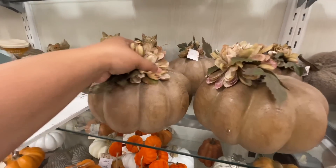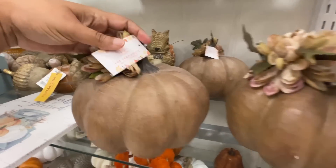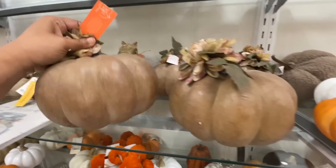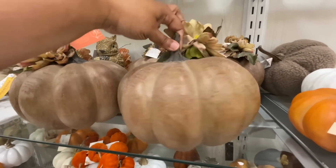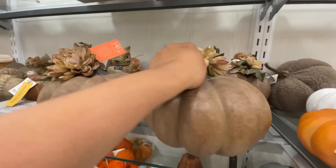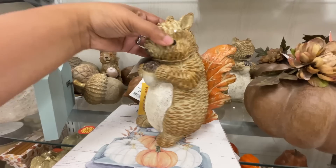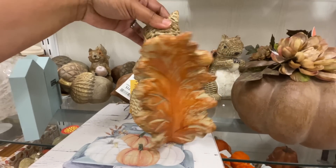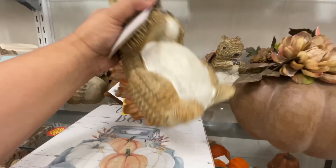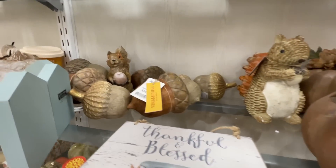I'm also loving the cushiony pumpkins — all the pillowy pumpkins. I think I want to start a bigger collection. I have two of them, but I want to get like one or two more this season. I still haven't figured out which one I want to get. These right here with the flowers — these brown ones — also really nice. Look at this little squirrel. How cute is it that the tail is a leaf? So cute. I love it. And it's like a woven situation also. $13.